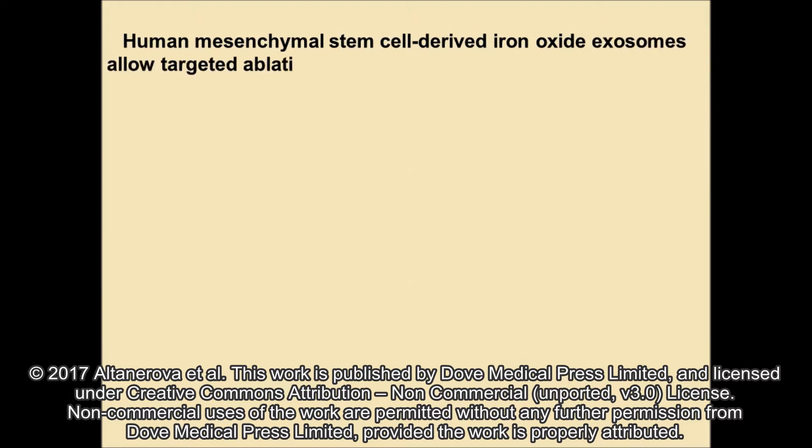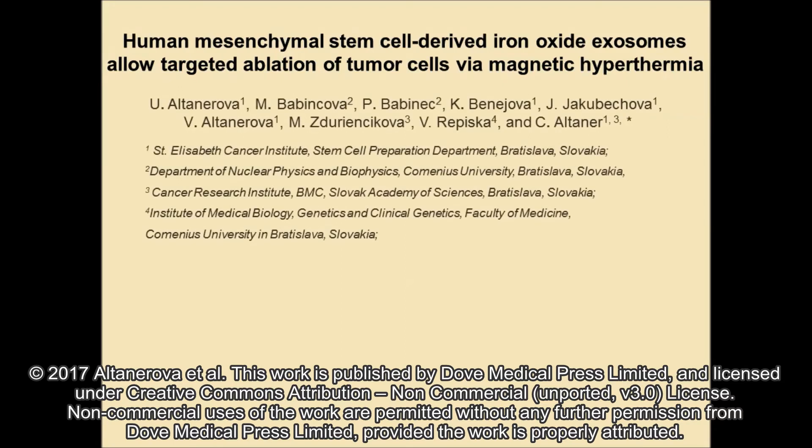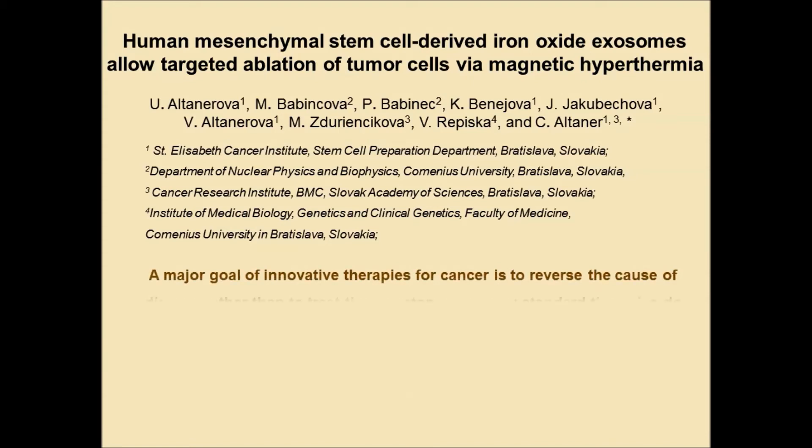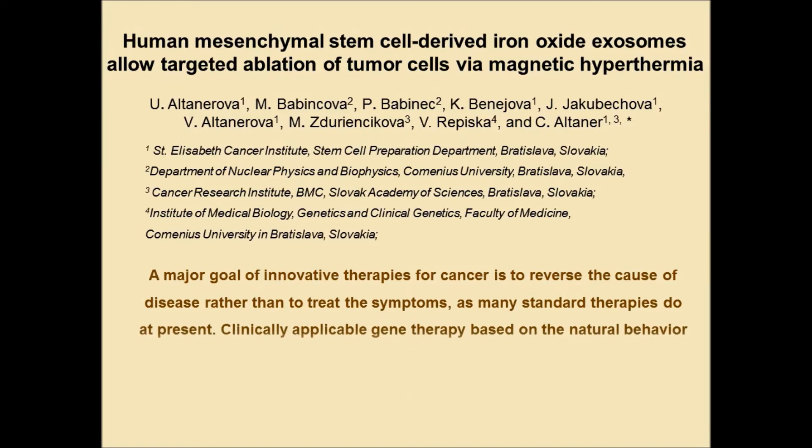Dear Reader, previously we have developed a suicide gene therapy for cancer mediated by mesenchymal stem cells. We introduced a fused yeast cytosine deaminase phosphoribosyl transferase gene into human mesenchymal stem cells isolated from various human tissue origins like adipose tissue, bone marrow, dental pulp, or umbilical cord by retrovirus infection.